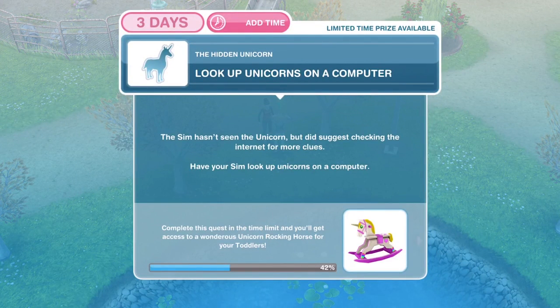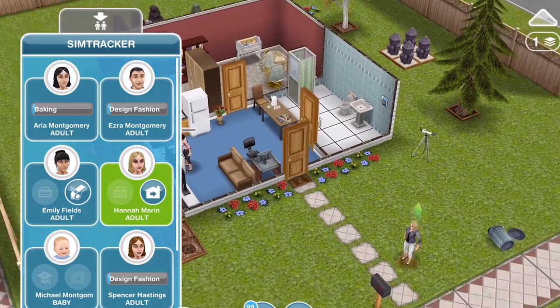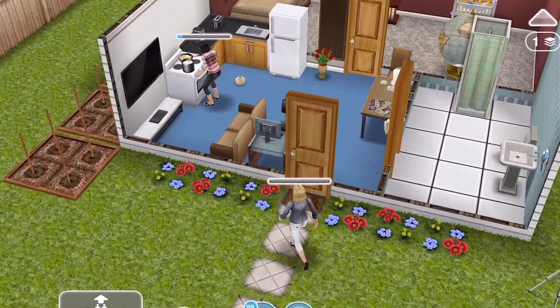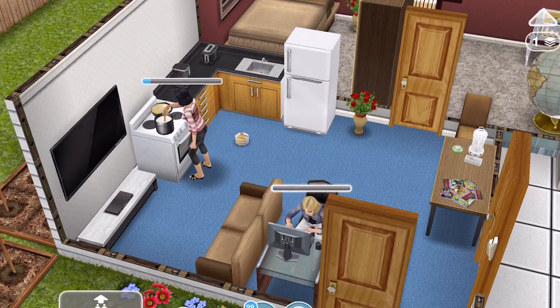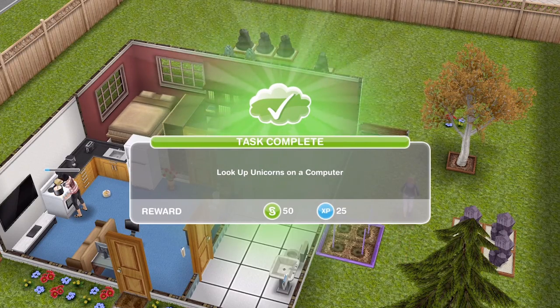The next thing you need to do is look up unicorns on a computer. The Sim suggested checking the internet for more clues — have your Sim look up unicorns on a computer. Head home, whistle over a Sim, and on the computer look up unicorns for seventeen minutes. Remember: it's okay to come over to the house where you're baking Rocky Road while they're still baking, but once it's complete, don't come over until the task comes up. We have looked up unicorns on the computer.